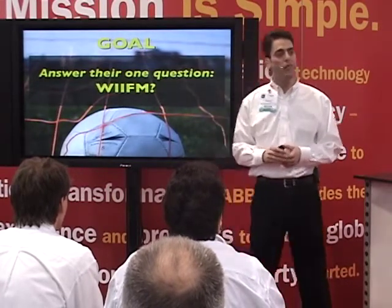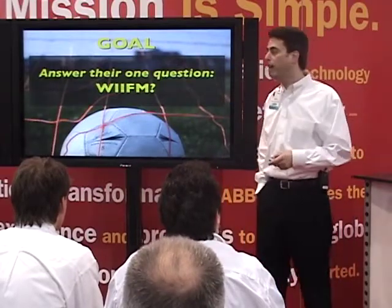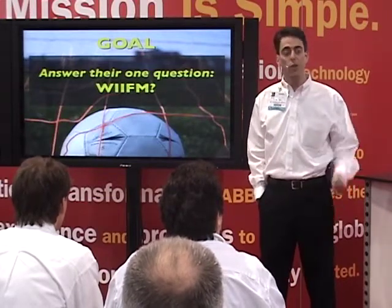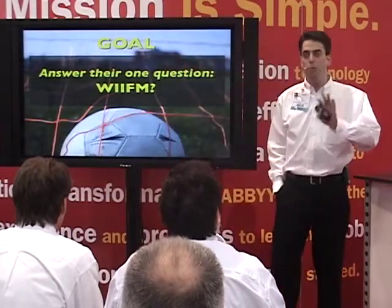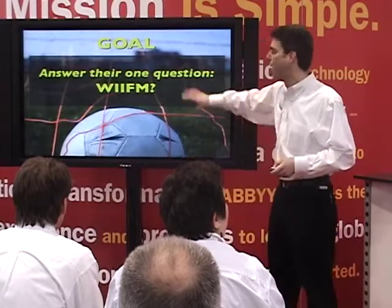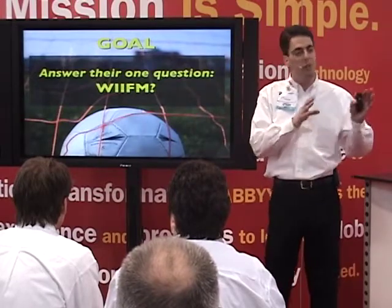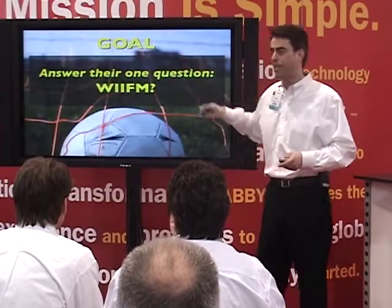That's all they care about. One prospect will care about feature number 23, the next about feature 27, the next about feature 6, the next about features 21, 28, and 42. You have to determine what's in it for them, speak to that, and pick out that aspect of the product. Everything you talk about has to be framed in terms of why it matters to them — not why the product's great, not why it's cool, not why it won an award, but why it matters to that particular person.